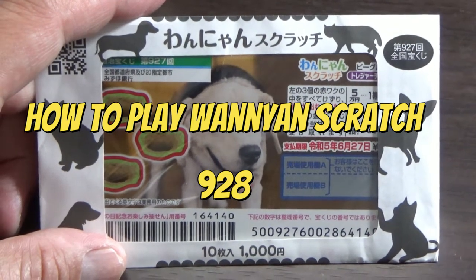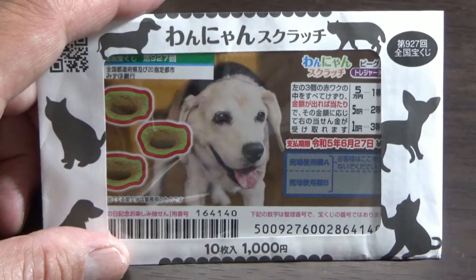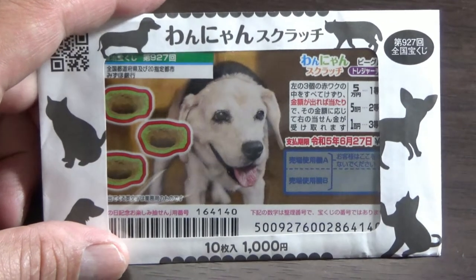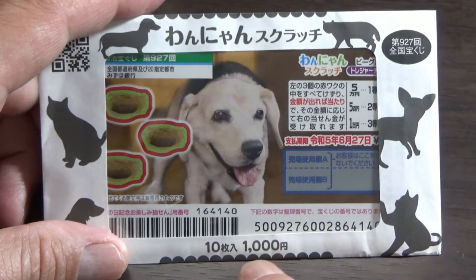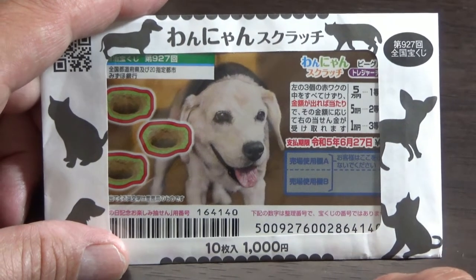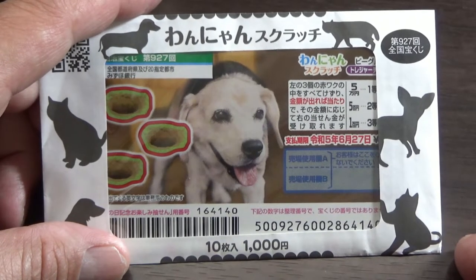Hello my lottery friends, it's James in Japan. It's June 7th, 2022. You're looking at a new Japanese scratch ticket called Wanyan Scratch for game 927. I got a pack of 10 sheets for a thousand yen. One sheet is only 100 yen. The sales period is from June 4th till June 28th, so you still have time to buy one.